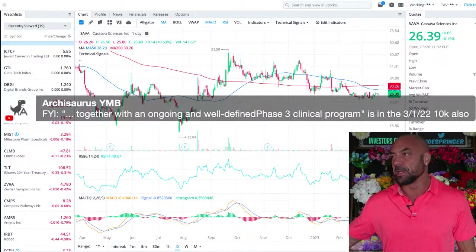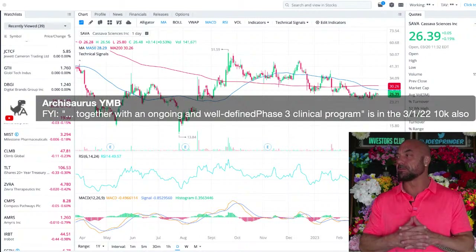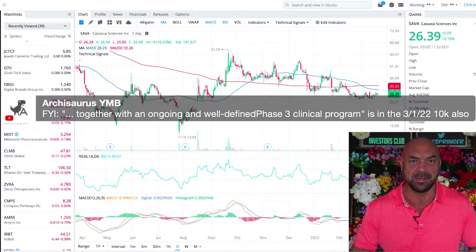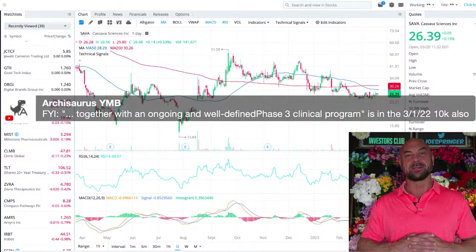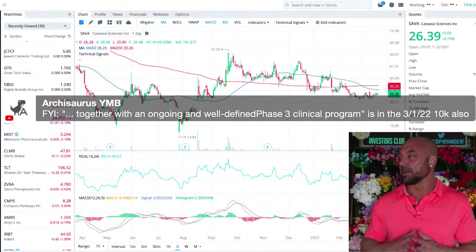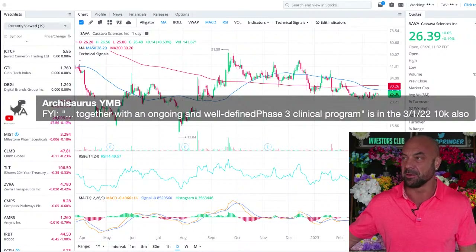Arch notes that 'together with an ongoing and well-defined phase three' is in the March 1st 10K also. I'm not sure why there were two 10Ks — someone said the 10K came out last week; I thought it came out two weeks ago. Maybe they did an update or edit.